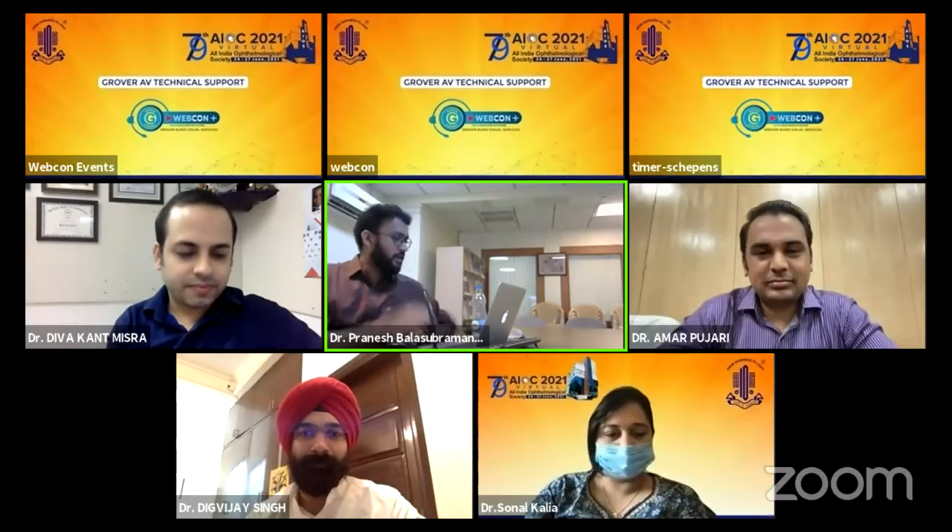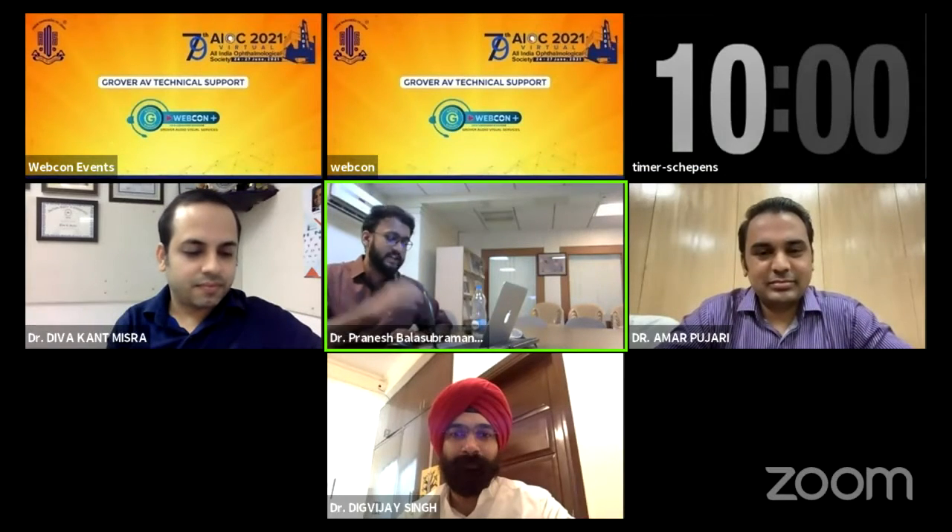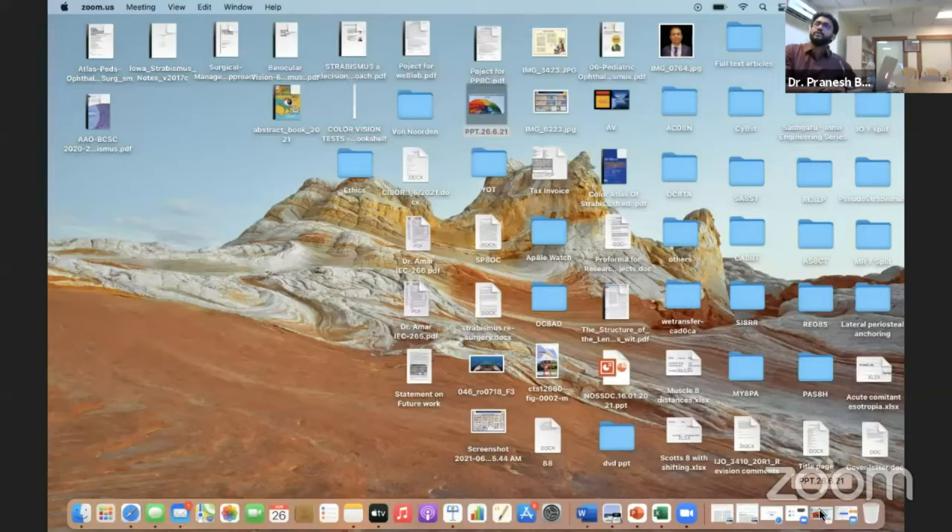Thank you, Anupam. And next we have Dr. Amar Pujari, Assistant Professor from RP Center AIIMS. Sir is an imaging innovator and he is going to shed some light on the innovative approaches in wet lab training for residents. I think we can relate a lot to Anupam's presentation. So over to you, sir.